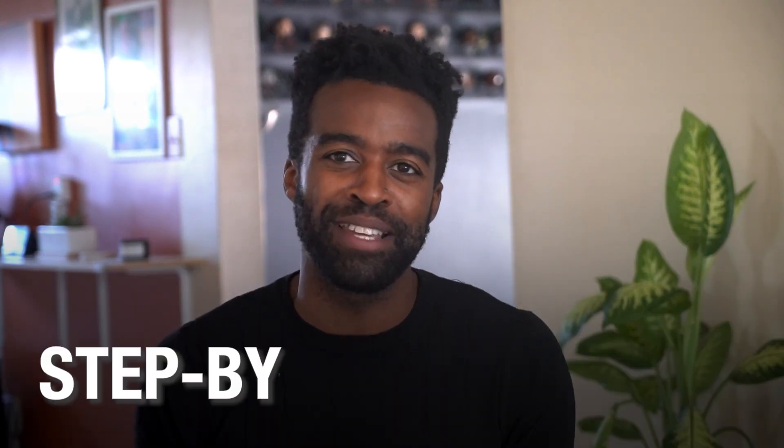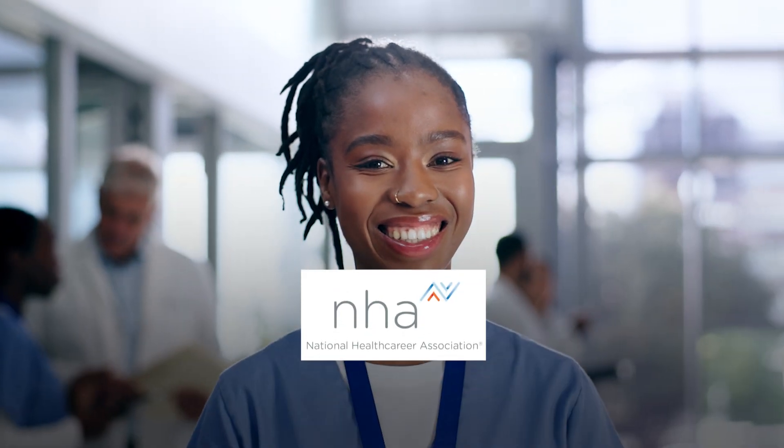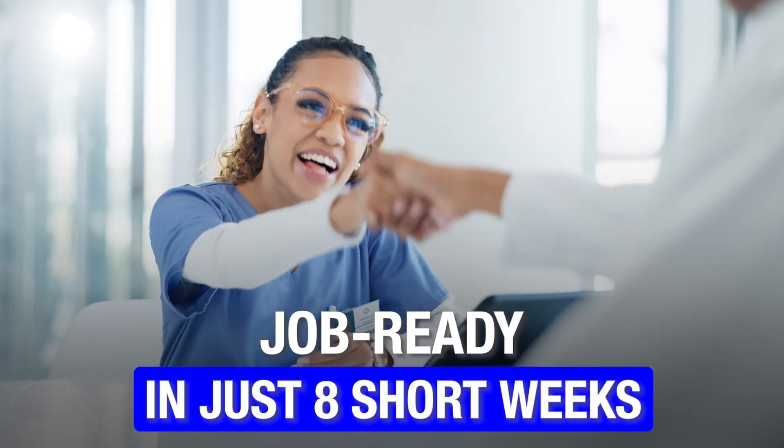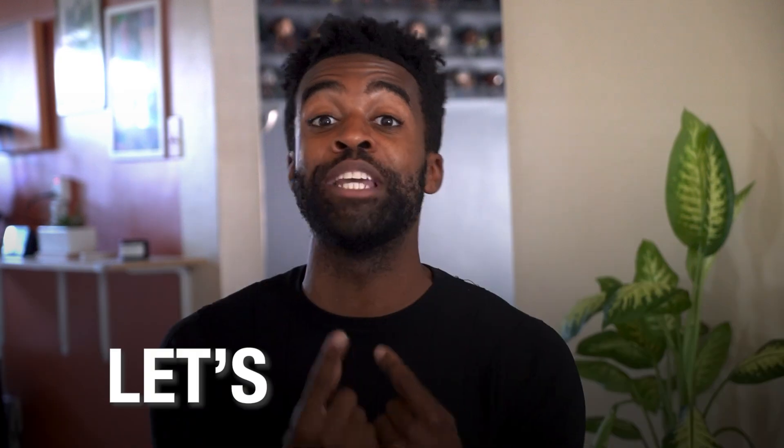Plus, I'll give you a step-by-step roadmap to obtain your NHA phlebotomy certification and become job-ready in just eight short weeks. This is Landon. You are watching Certified Success, and I think that we should get started.